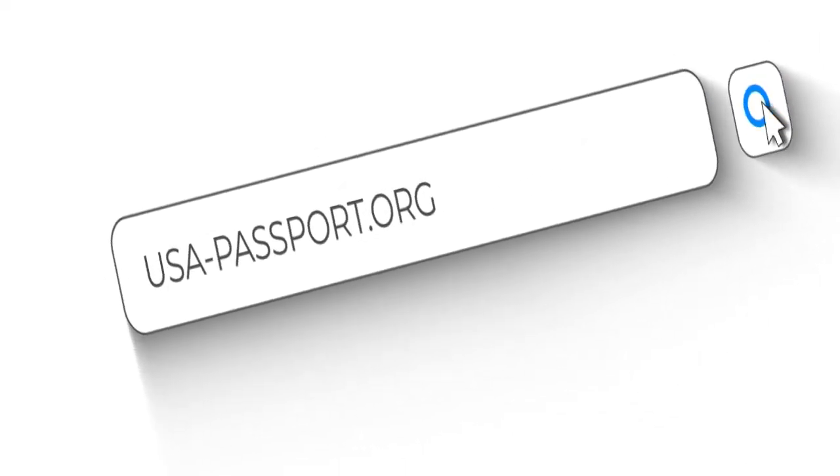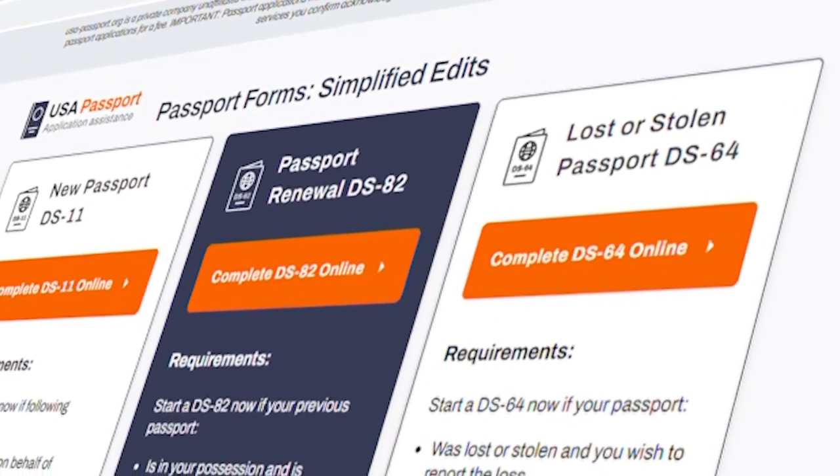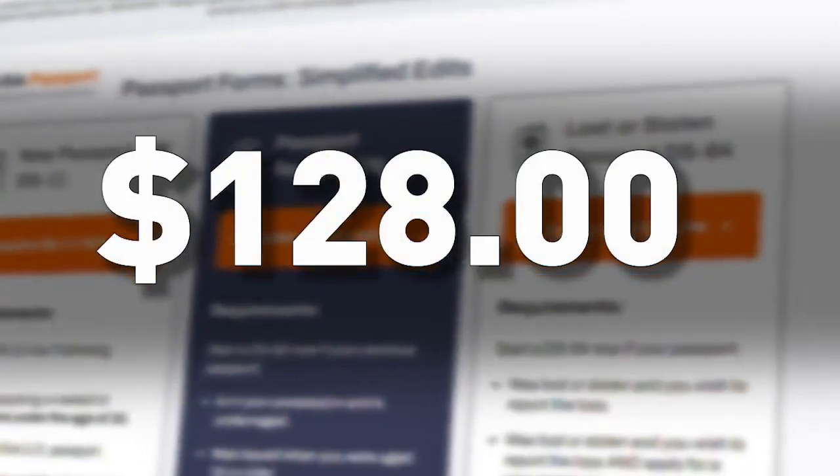And because of this, people are claiming they can expedite the process. Here's what Hamilton County Clerk of Courts says to avoid. People are getting lured to a website called usapassport.org, and once they get there, they're paying $128 just to get the application.